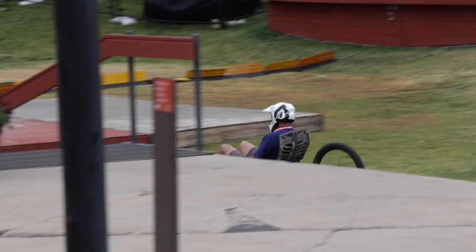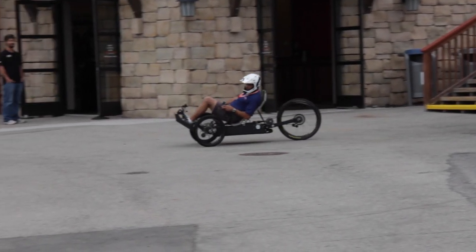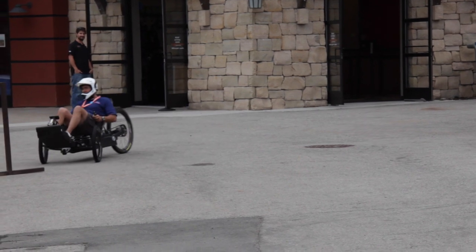This will provide more opportunities for our participants. The blend of what we have with hand cycle, foot pedal, and just the electric — getting people around — would be a great mix for us to have.